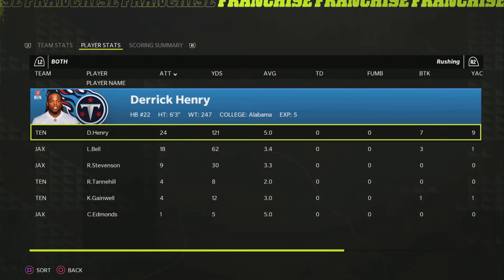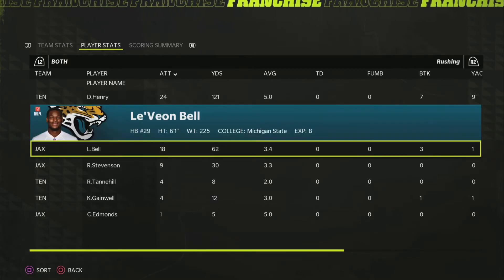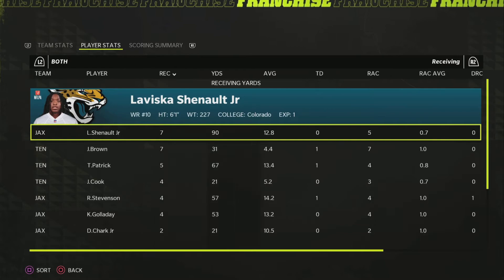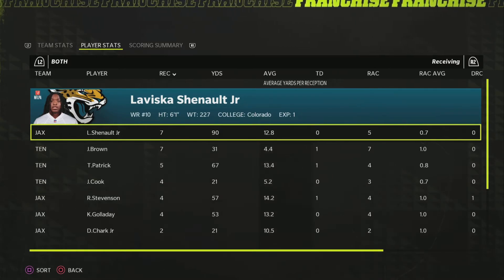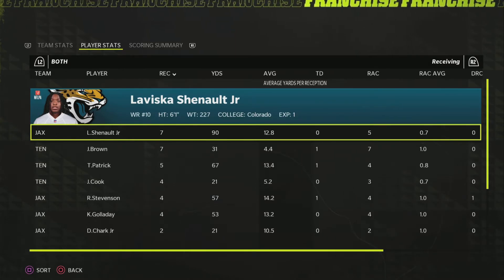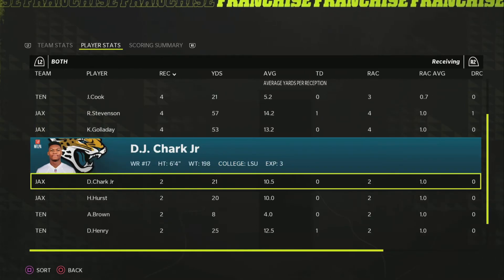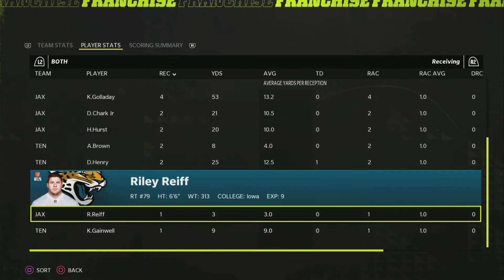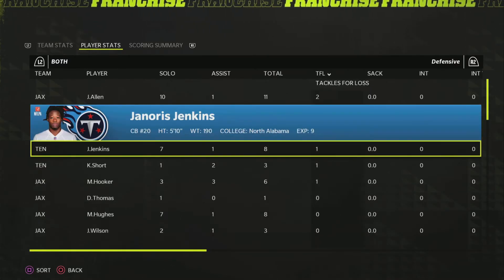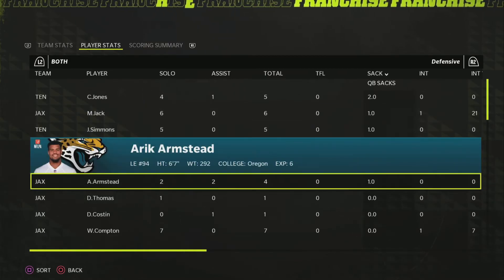Derrick Henry did his thing with 121 yards against a defense that wasn't good — that's what you expect to see from him every week. Le'Veon Bell was fine for the Jaguars. Overall rushing attacks were pretty solid, with the Titans doing their thing. Levisca Chenault filled in after they traded away the slot receiver and took advantage of the opportunity. John Brown and Tim Patrick each got touchdowns. Kenny Galladay had an alright game. Josh Allen got after it with two tackles for loss and eleven total tackles. Chandler Jones got two sacks, Miles Jack with one, Jeffrey Simmons with one, and Eric Armstead with one.